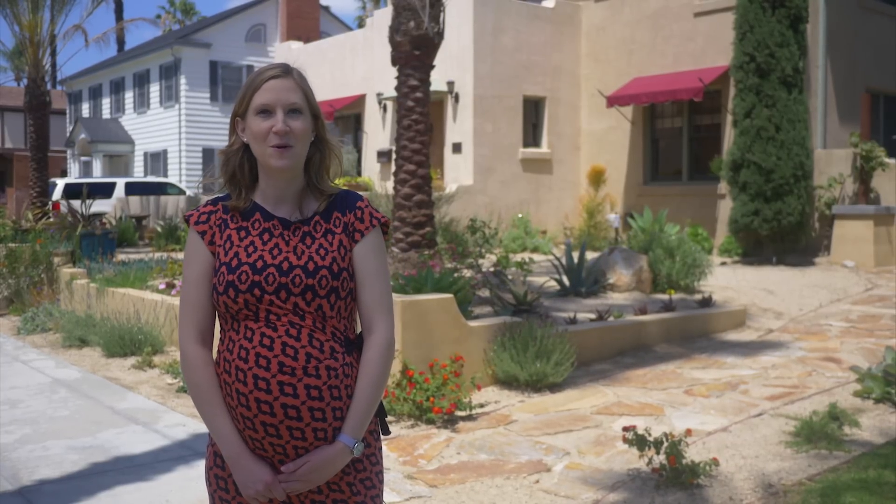Hi, I'm Christine Wynn, Historic Preservation Planner for the City of Anaheim. We're here today in the lovely Anaheim Colony Historic District to talk about the city's Mills Act program. There are many benefits of being a historic property owner here in the City of Anaheim, and one of the most exciting opportunities is the chance to participate in the city's Mills Act program.